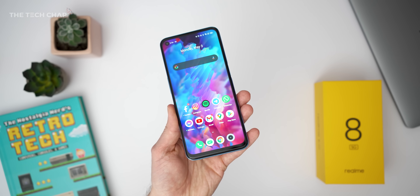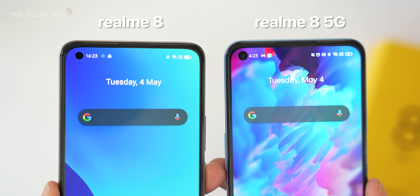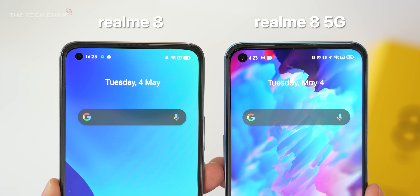Up front, we have this hole punch cutout for the selfie camera, which also supports face unlocking, but as you can see, it is a little bit bigger than the one on the 8 and the 8 Pro.